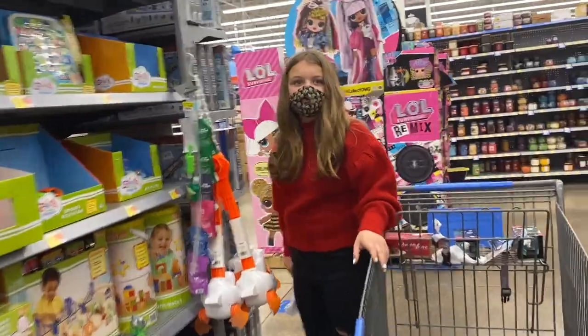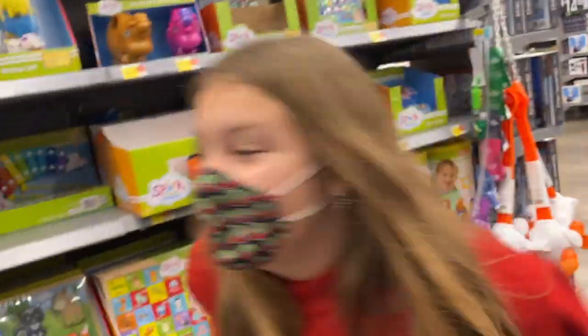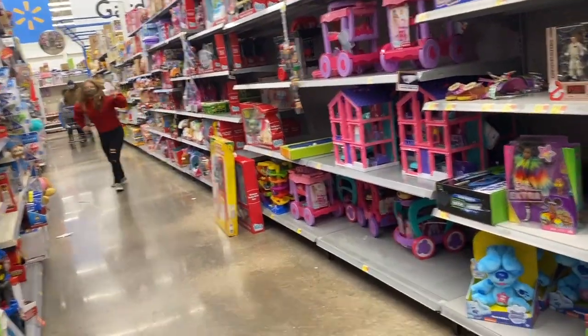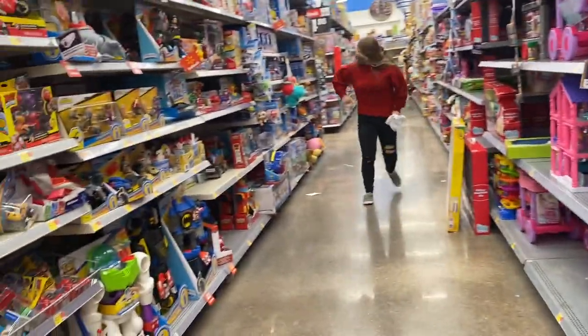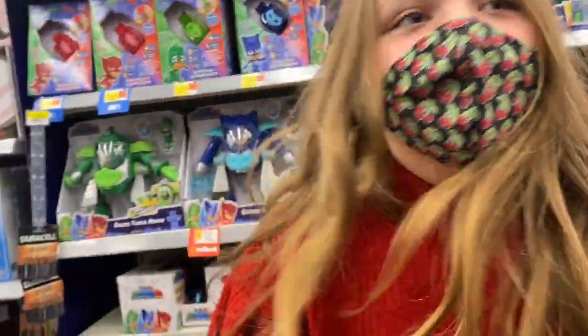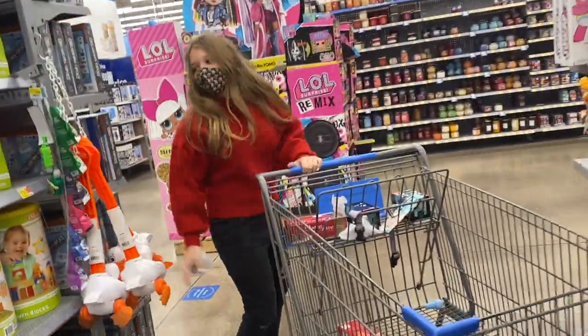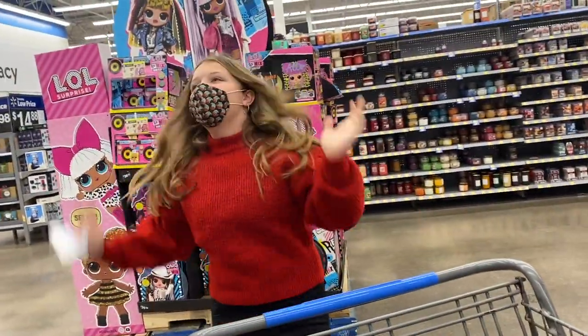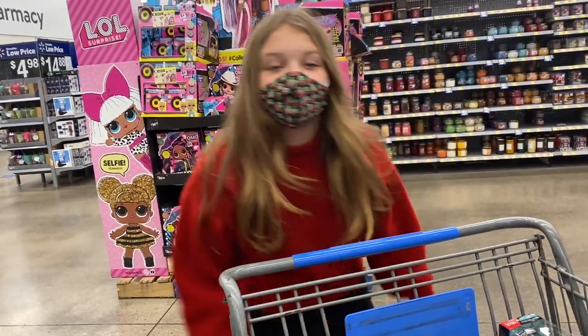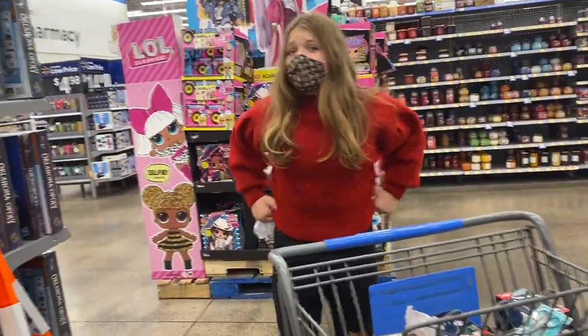Hey Aubrey, I just found out tomorrow is a snow day — no school and no virtual learning! Really? Yeah, actually, yeah. You don't have to do virtual learning either. So I get to sleep in? Yes, you can sleep in. Oh my gosh! Okay, let's finish shopping. They told us if there's a snow day you don't even have to do the learning — it's a full snow day! I get to sleep in tomorrow. All right, let's keep shopping and get out of here.